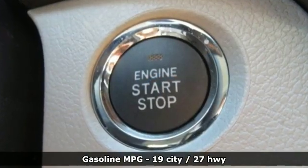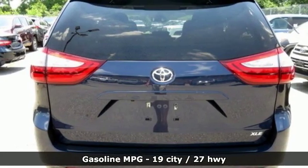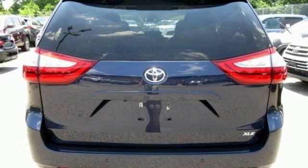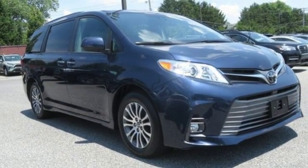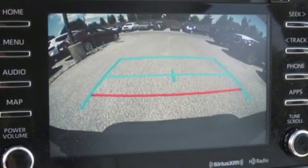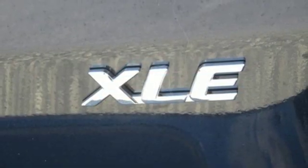Streaming audio, doors and push button start proximity key, front heated leather bucket seats, auto dimming rear view mirror, Wi-Fi hotspot, dual zone climate control, V6 engine, power sliding and tilting sunroof, gas pressurized shocks and power heated mirrors.